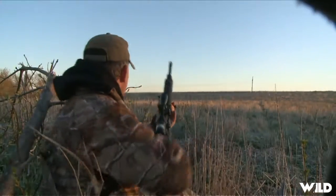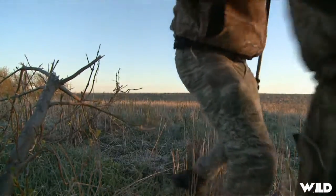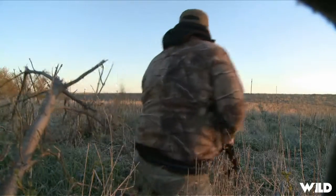Got him! Smoked him on the run! I am okay on the run! Did you get him? I got him. That was smoky, buddy.